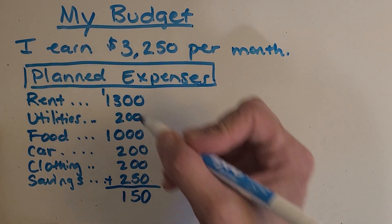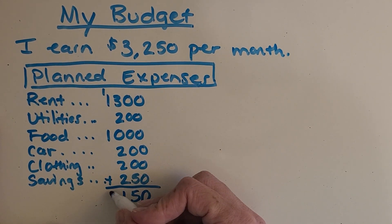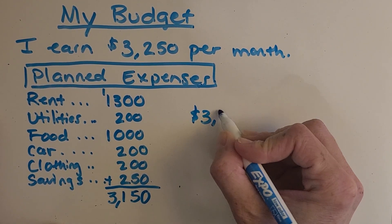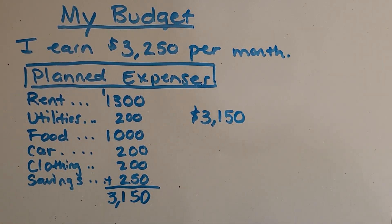We gotta regroup that, and now in the thousands place I've got one, two, three. That was pretty easy. So it looks like my planned expenses total $3,150.